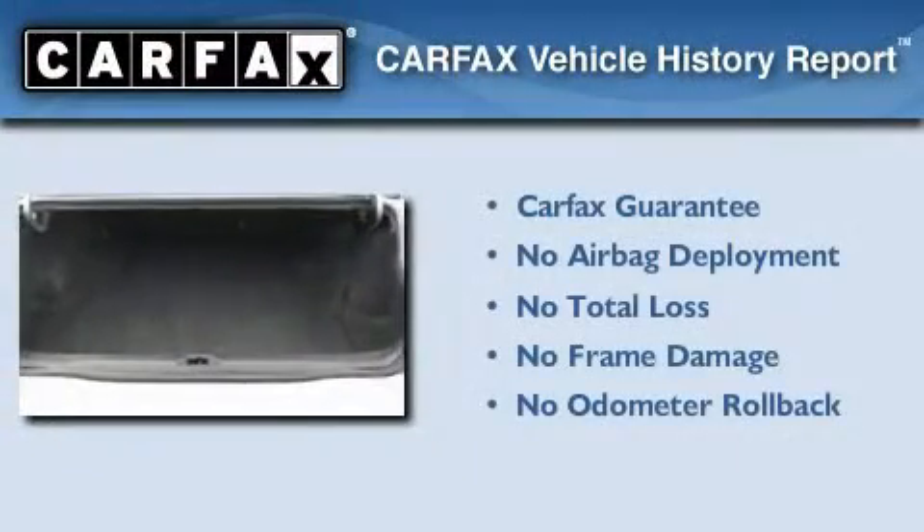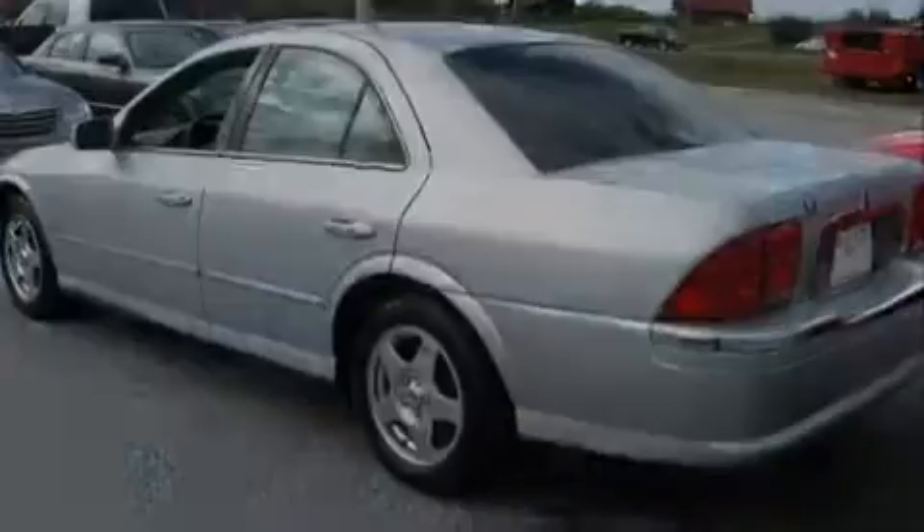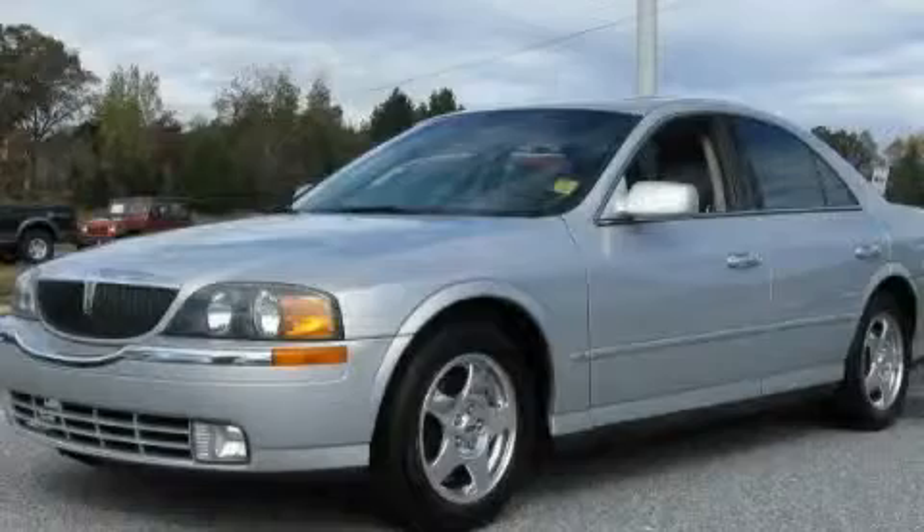Not to mention that this Lincoln qualifies for the Carfax Buyback Guarantee. This automobile won't last long at this price. Call and arrange a test drive now.